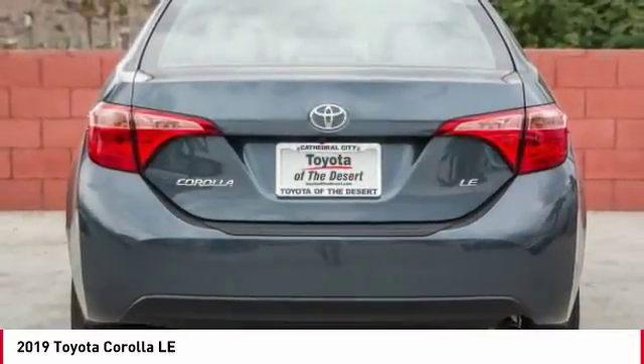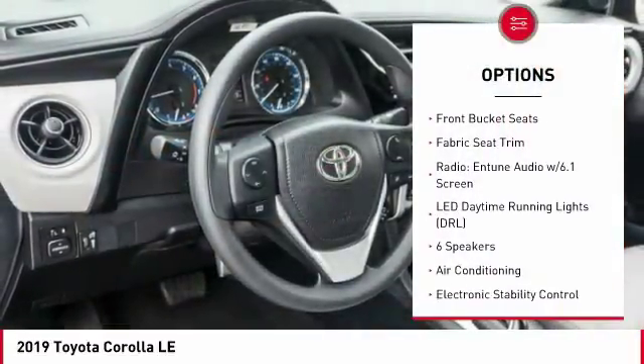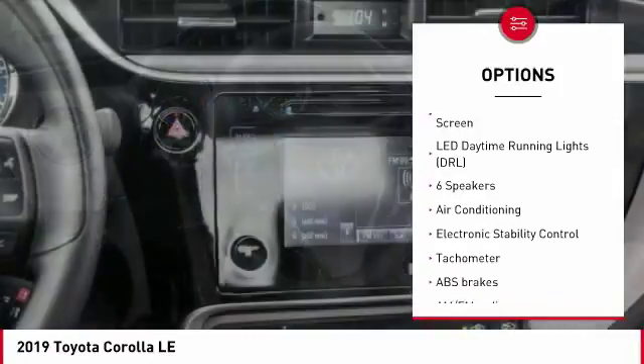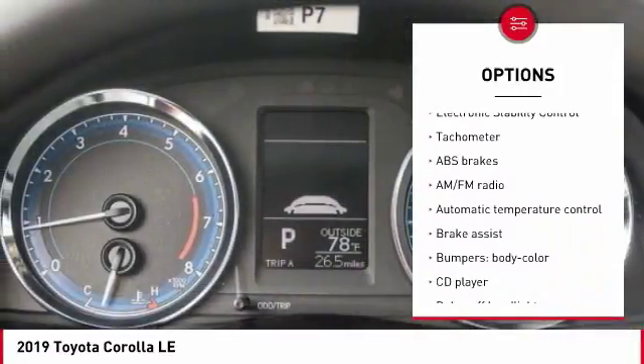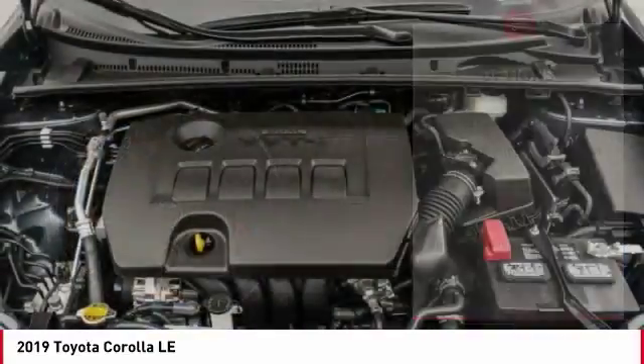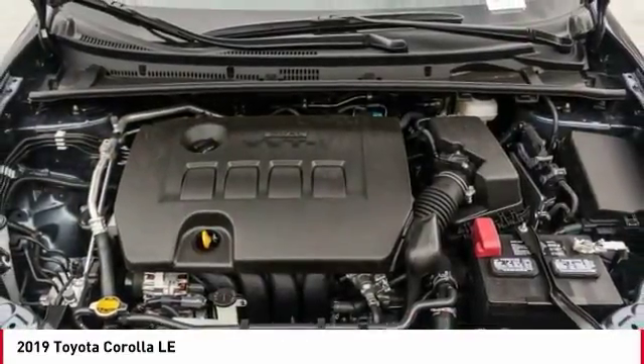Here are some of this vehicle's great options: traction control, dual airbags, air conditioning, power steering, center armrest, CD player, electronic stability control, power windows, trip computer, and rear window defroster.